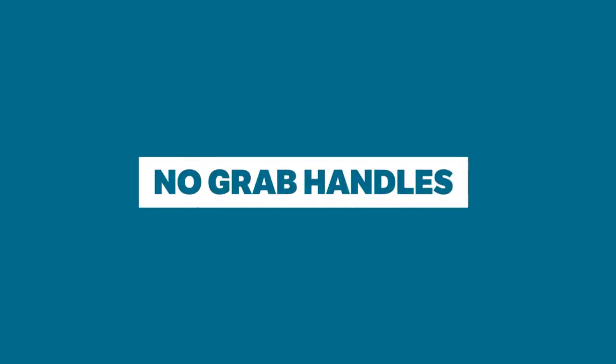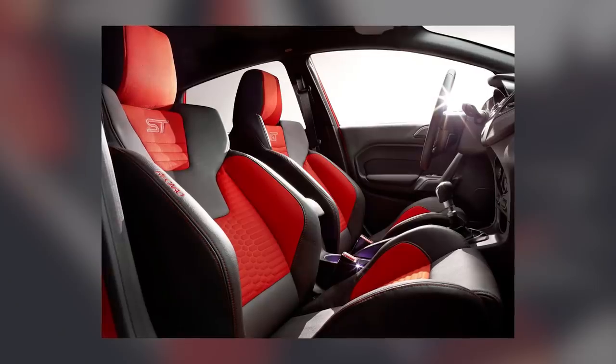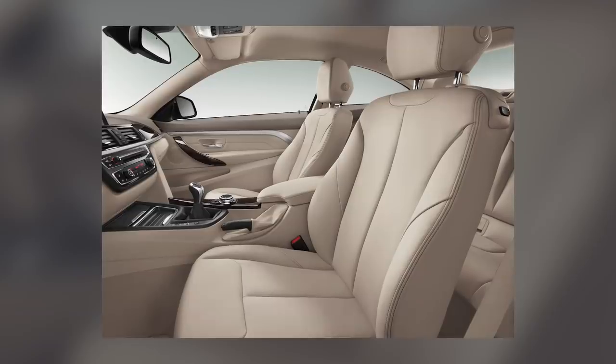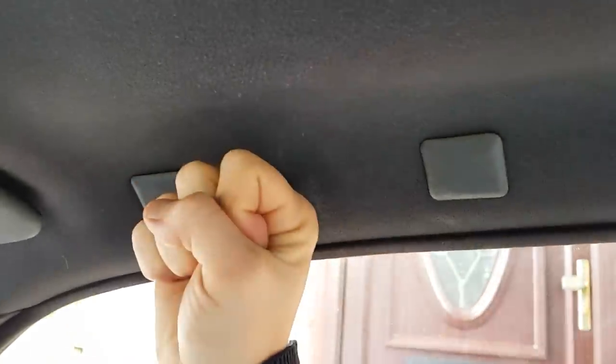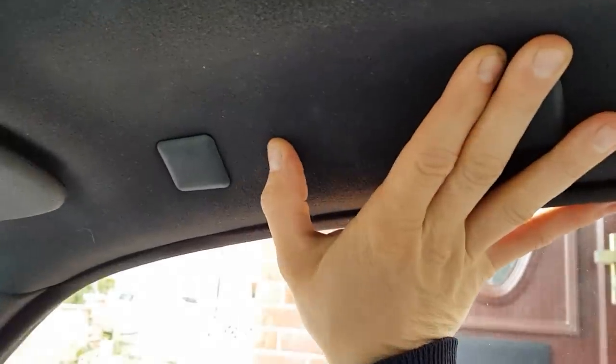No grab handles. There are some cars which could really do with grab handles but don't have them installed. In quick cars like the Ford Fiesta ST and BMW M4, and all other 4 Series BMWs for that matter, your poor passengers will grab for the Jesus Handle — as it's also known — only to find nothing there. I mean, seriously?